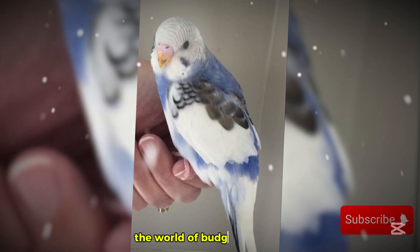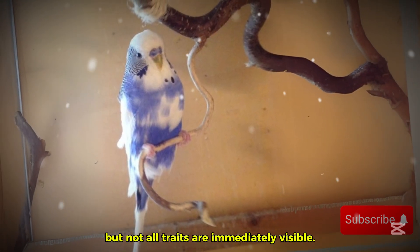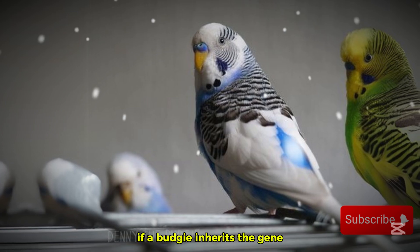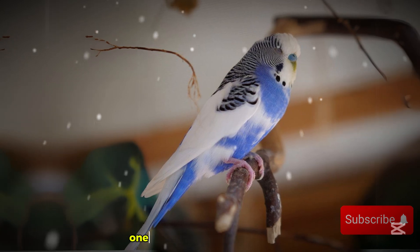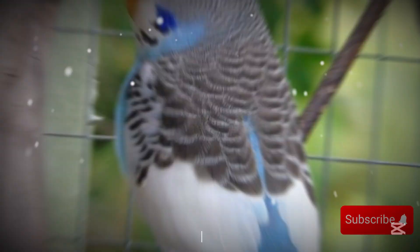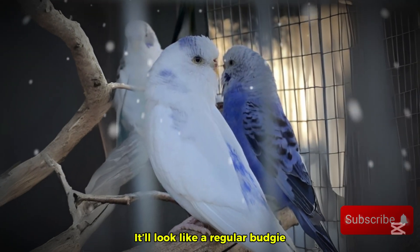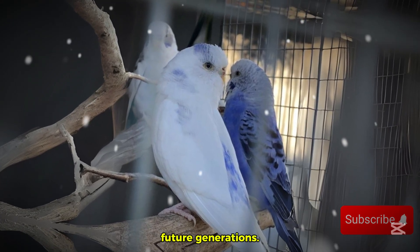To understand recessive pied budgies, we need to take a peek into the world of budgie genetics. Every budgie inherits traits from its parents, but not all traits are immediately visible. Some, like the recessive pied mutation, remain hidden, only appearing if a budgie inherits the gene from both parents. Unlike dominant mutations, which only need one parent to pass them down, recessive traits require two copies of the gene. That means if a budgie inherits only one recessive pied gene, it won't show the mutation — it'll look like a regular budgie, but will secretly carry the gene, capable of passing it on to future generations.